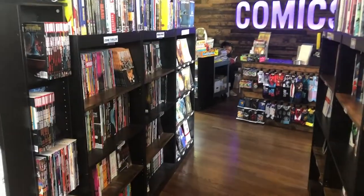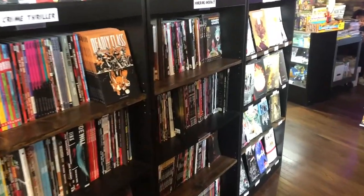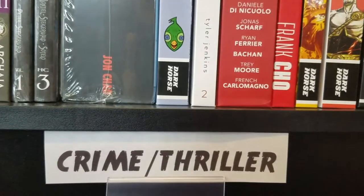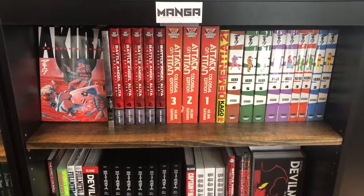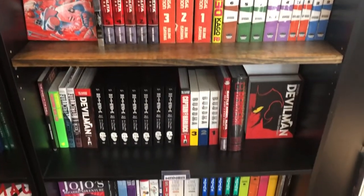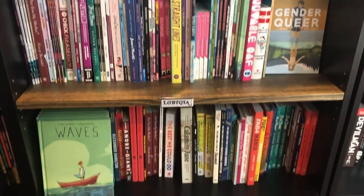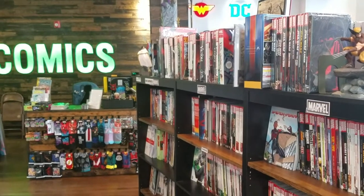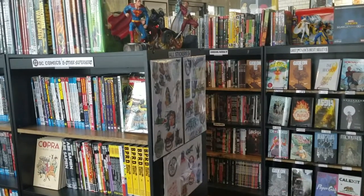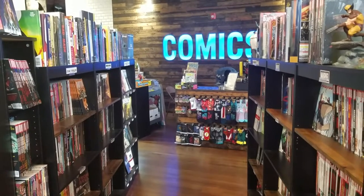Beyond the recommendations tables, we have our trade paperbacks and graphic novels, which we recently switched from being separated by publisher to being organized by genre. We were hoping to accomplish two major goals. We want to be as welcoming and helpful to new readers as we possibly can be. We think a new fan will probably be coming in looking for a specific type of story and probably not a publisher they aren't super familiar with yet. We also want our established readers to find books they may have missed otherwise because they found a comfort zone with a specific publisher.